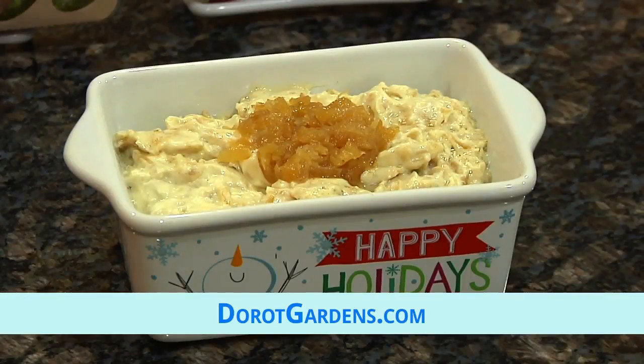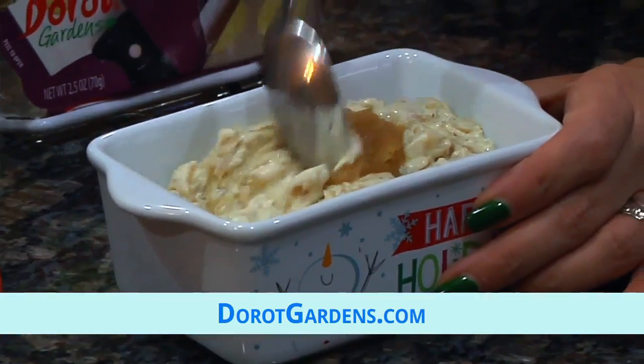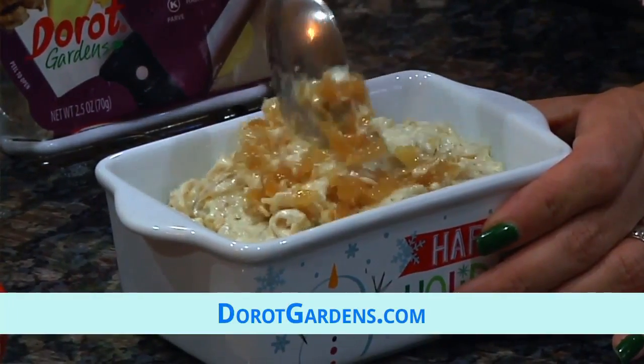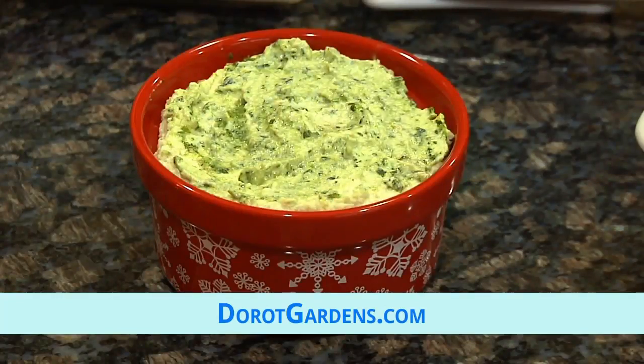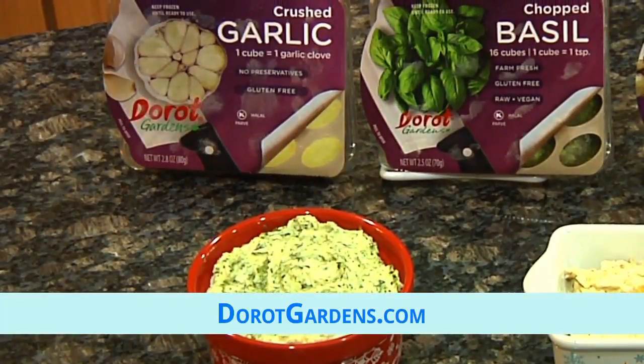All I had to do was defrost the sautéed glazed onions to make this classic onion dip. Since the onions are pre-made, it's so easy — it's just sour cream, onions, salt, and done. And for this pesto hummus, I just blended chickpeas with Derote's garlic and basil, and voila, another amazing dip.